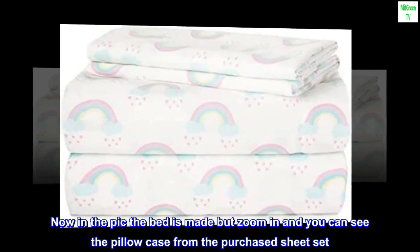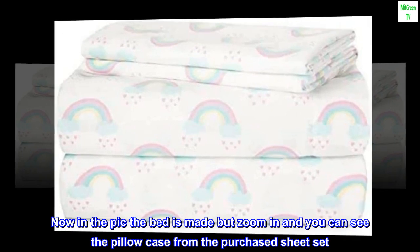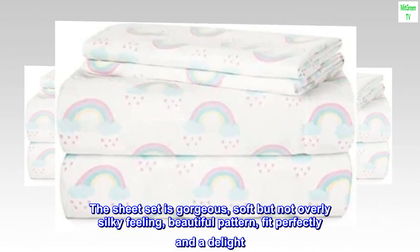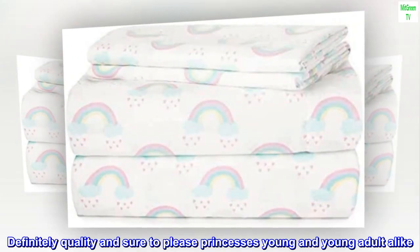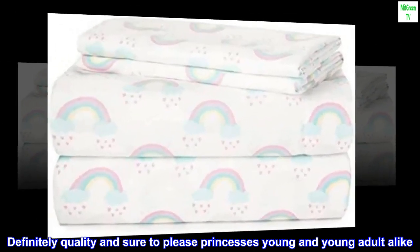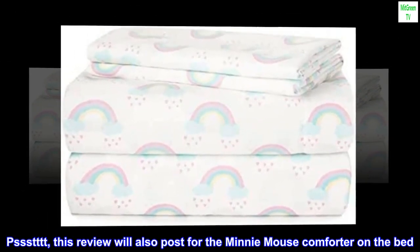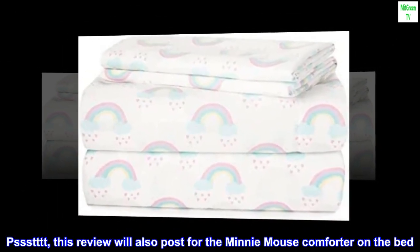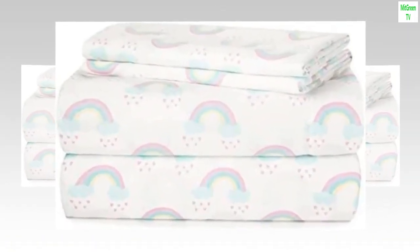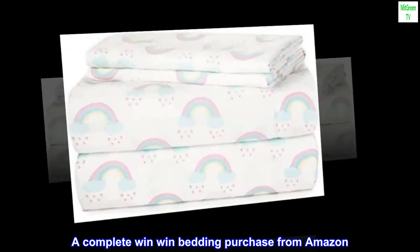Now in the pic, the bed is made, but zoom in and you can see the pillowcase from the purchased sheet set. The sheet set is gorgeous, soft but not overly silky feeling, beautiful pattern, fit perfectly and a delight. Definitely quality, and sure to please princesses young and young adult alike. This review will also post for the mini mouse comforter on the bed. A complete win-win bedding purchase from Amazon.